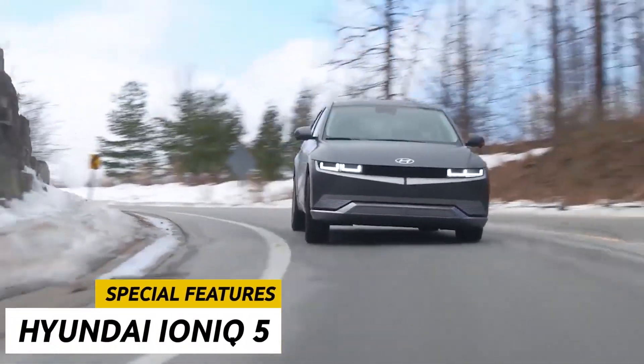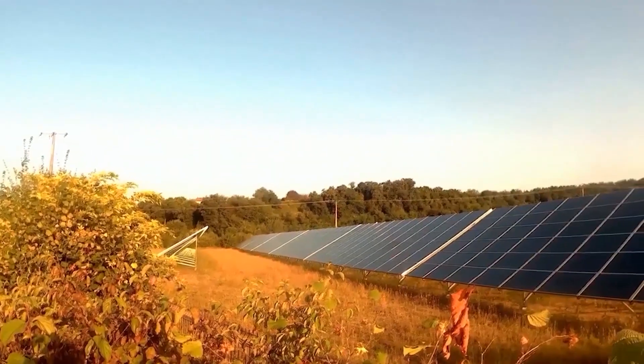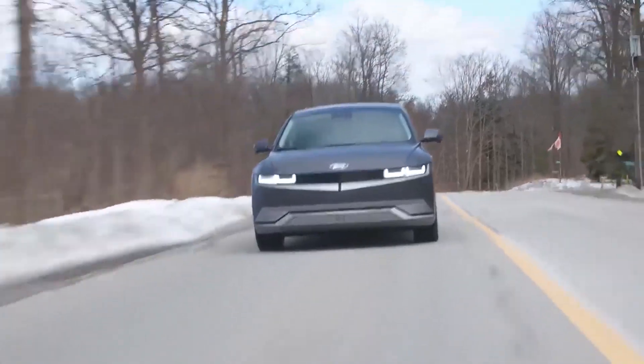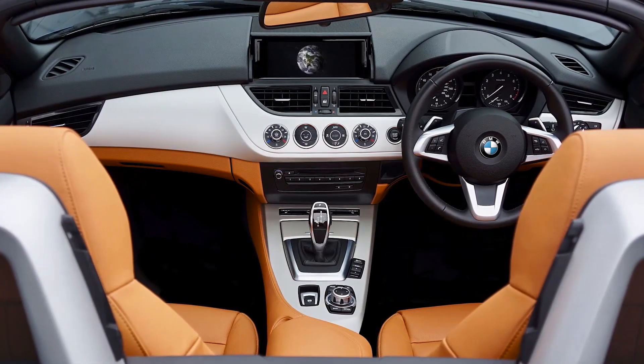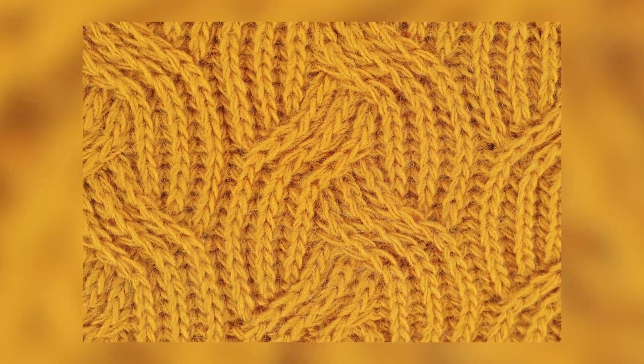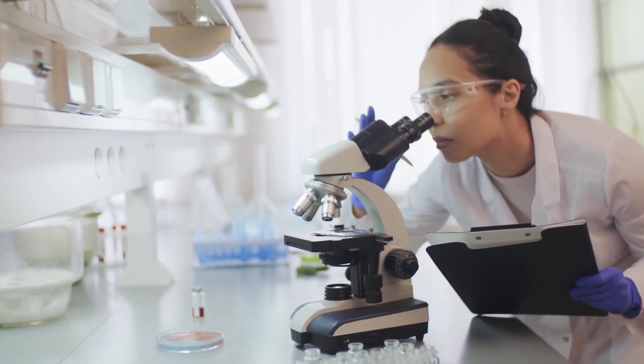Hyundai IONIQ 5 Special Features. While the shift towards all-electric is itself beneficial for the environment, the Hyundai IONIQ 5 takes things further and uses sustainable materials inside the vehicle as well. This includes recycled bottles and wool yarns, incorporated in unique ways in the interior.